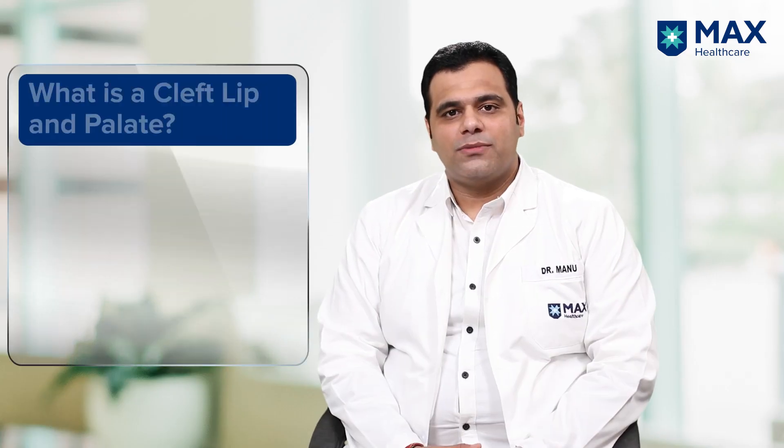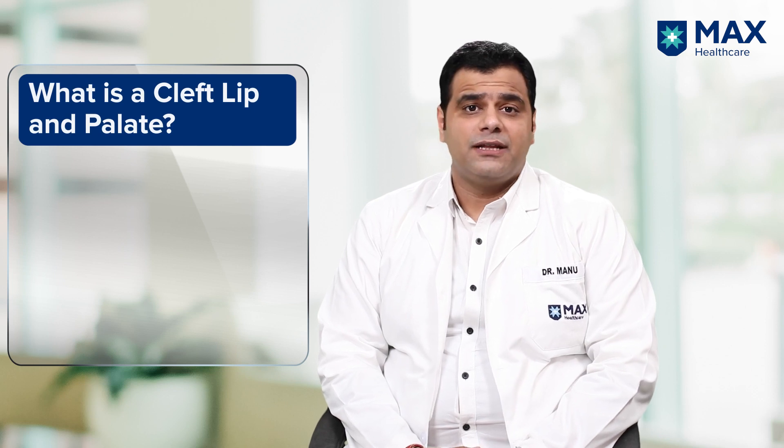Do you know over 35,000 children in India are born with cleft lip and cleft palate? Hi, this is Dr. Manu Sharma, Consultant in Pediatrics and Neonatology at Mac Super Speciality Hospital, Mohali. Today we will talk about all you need to know about cleft lip and palate.